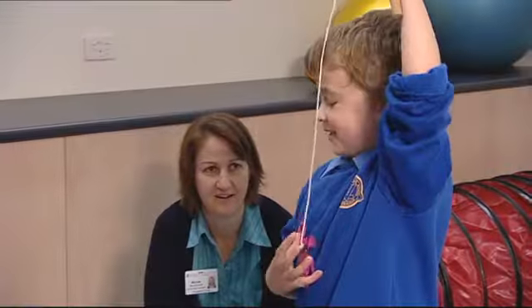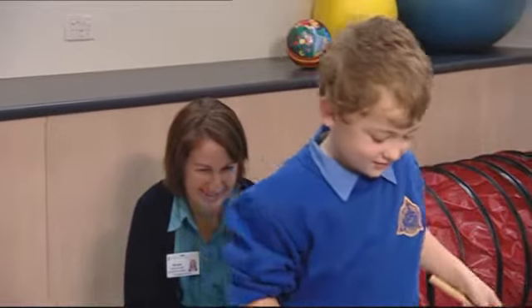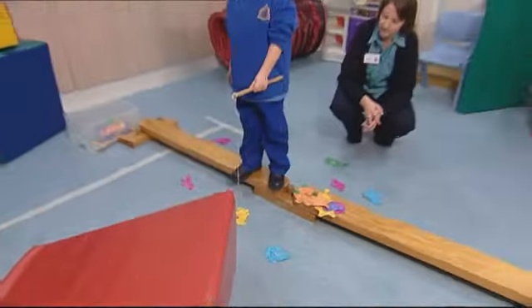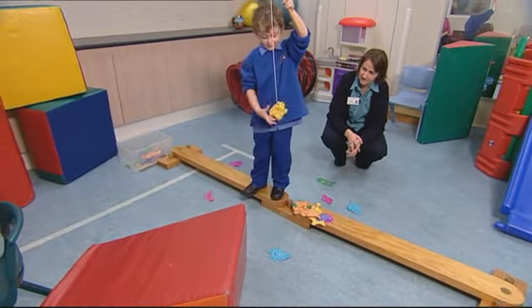Our next room is the yellow room. This room is often used for things like equipment prescription. It's also used for larger therapy, balance exercises, gross motor play and ball skills.